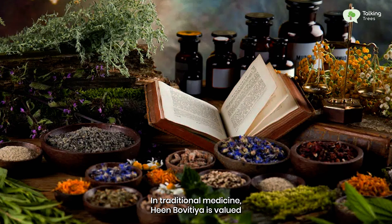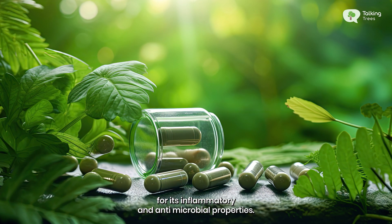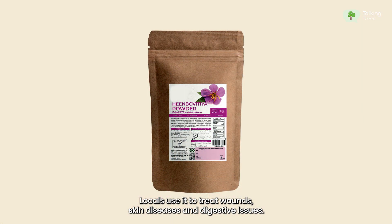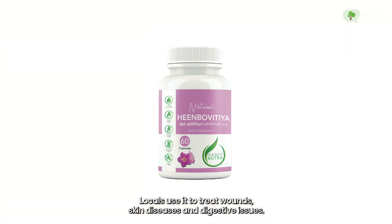In traditional medicine, Heenbovitia is valued for its anti-inflammatory and antimicrobial properties. Locals use it to treat wounds, skin diseases and digestive issues.